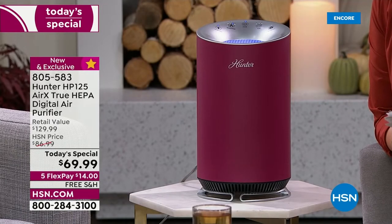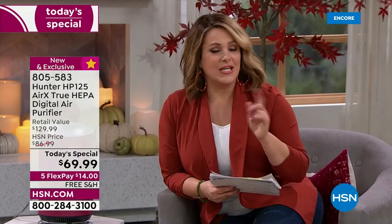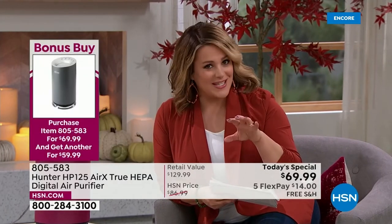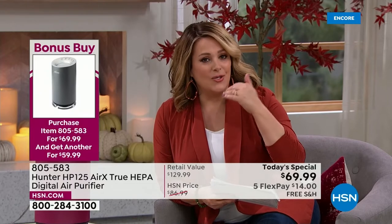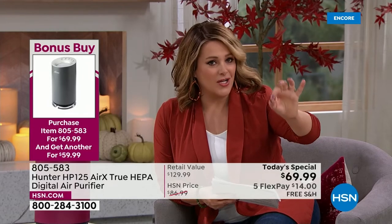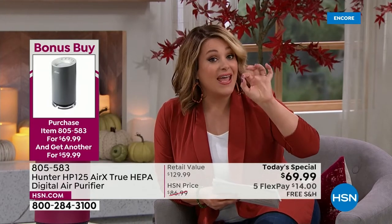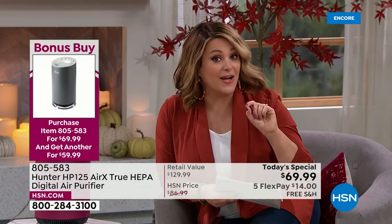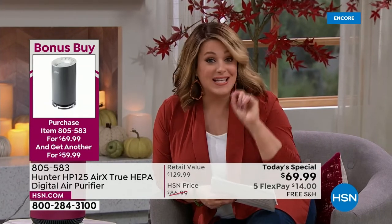Everyone who picks up the today's special at the special price of $69.99 can pick up each additional unit for ten dollars less — so $59.99 each additional. We don't often do bonus buys but we're doing one today, so take advantage of that. You have a sea of other brands doing air purifiers, but this is Hunter — been around for over 130 years — and this small unit checks every box on the true checklist for why you want an air purifier.